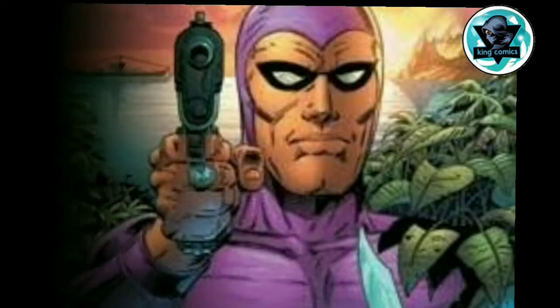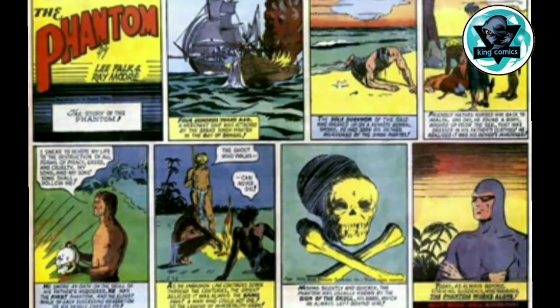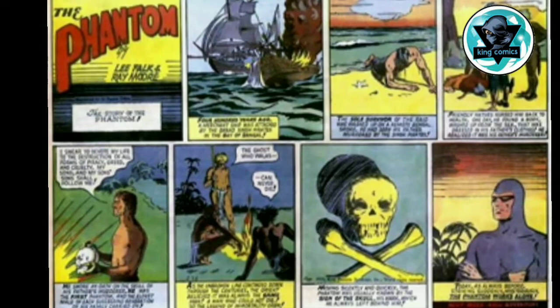Why did Lee Fox create the Phantom? The Phantom was inspired by Lee Fox's fascination for myths and legends such as the ones about King Arthur, Nordic, and Greek folklore heroes and popular fiction characters like Tarzan and Mowgli from Rudyard Kipling's The Jungle Book. And hence based his first Phantom comic on the Singh Brotherhood.